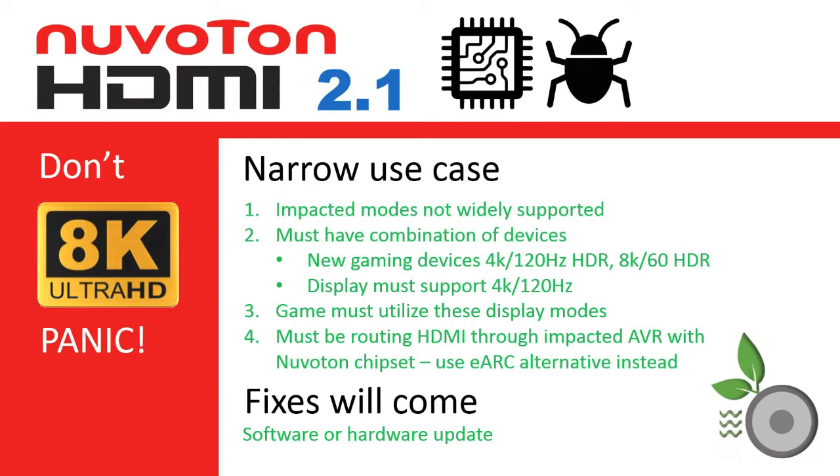So you will need one of the new consoles or graphic cards, one of the few games that support these modes, and an 8K TV to enjoy these modes. Injecting an AVR into the signal path at this point has marginal value, as these 2020 AVRs only support 8K on one HDMI input. So if you want HDMI 2.1 switching, you are back to connecting the signal directly to the display anyways.